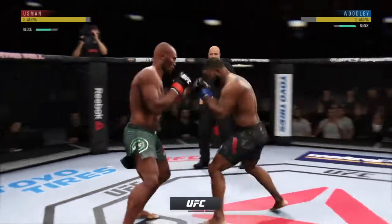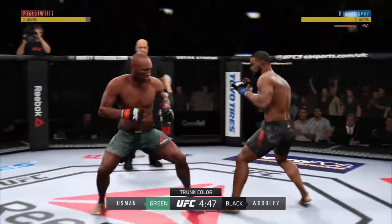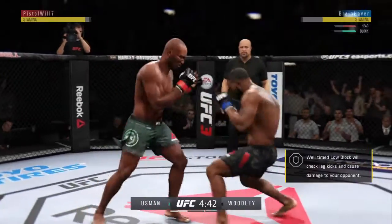He's getting some hip on that one. Woodley gets caught with that punch — his chin is held up thus far. Got to shore up the defense here, though.